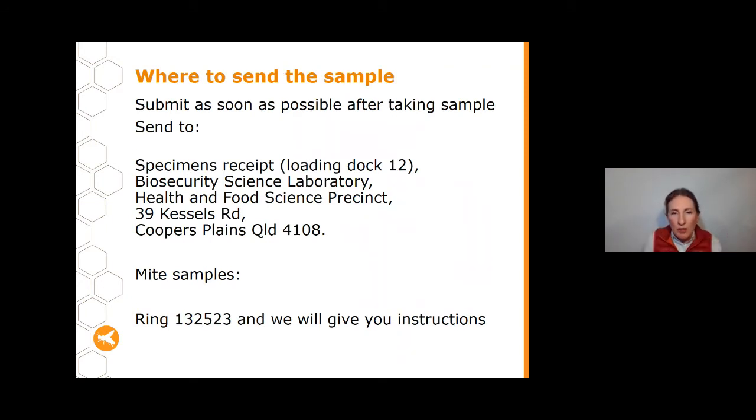Once your samples are ready, send them as soon as possible after collection — don't let them sit in the shed for a week, as the disease material can break down. Send everything to Specimens Receipt Loading Dock 12 at the Biosecurity Sciences Lab in Cooper's Plains — the address is on our website. The only exception is mites and external parasites — do not send those in. Instead, call the DAF hotline and we'll give you instructions and most likely come to collect them quickly.